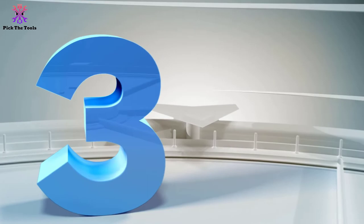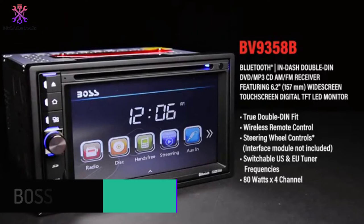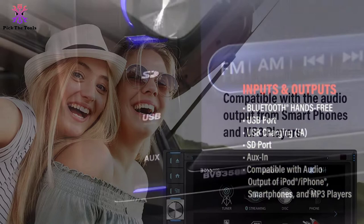At number three we have the Boss Audio Systems BV9358B. Get more digital music options with this DVD player featuring a 6.2-inch digital LED touchscreen. With this car stereo, you can enjoy movies, music, or live radio on the road. Pop in a DVD or CD, connect your smartphone or MP3 player to the auxiliary input, tune into AM/FM radio, or plug into the USB and SD ports for more music options.